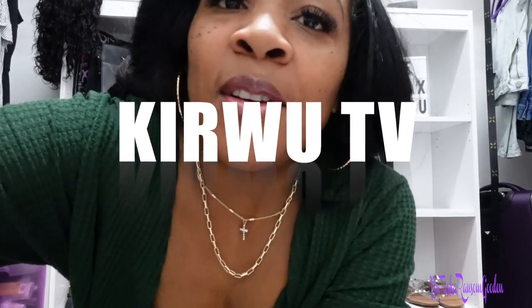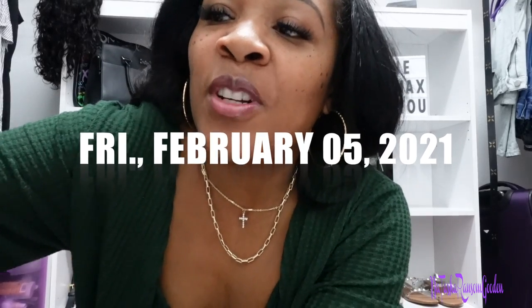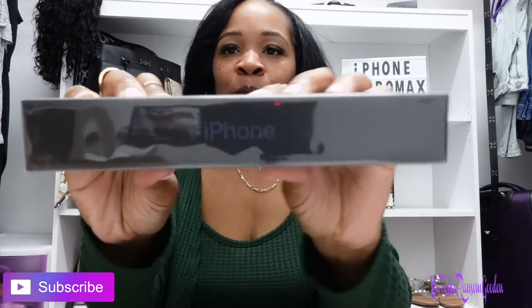This is what I brought myself. I think I told you in a recent vlog, but I went ahead and upgraded to the iPhone 12 Pro Max. This is what I got myself.